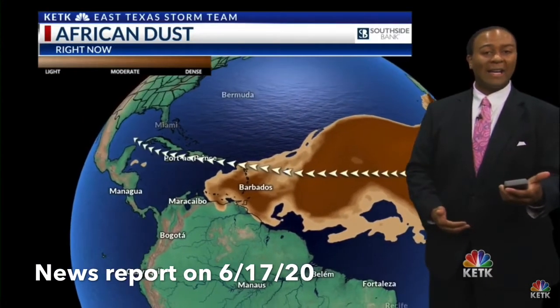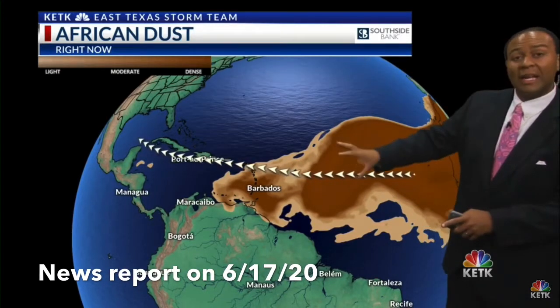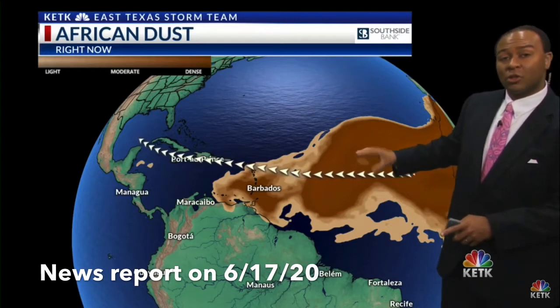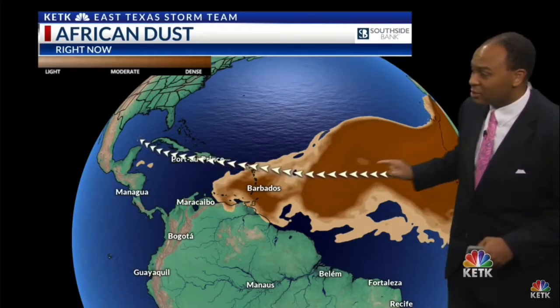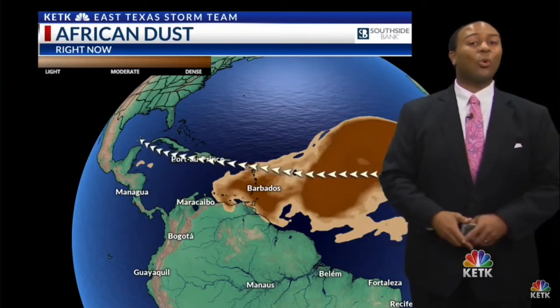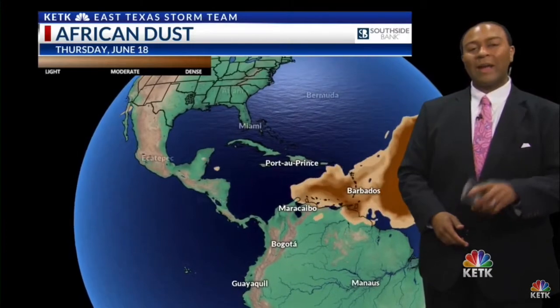But the dust can also fertilize the Amazon rainforest, bringing nutrients from Africa to South America. The dust can also influence island ecosystems, like in the Bahamas, by helping with the nutrients for the fish and the coral, but it can also lead to toxic algae blooms. Because the dust prevents the warm moisture, it actually helps to prevent hurricanes. But the dust in the atmosphere also creates beautiful sunsets and sunrises.